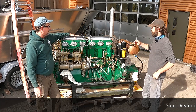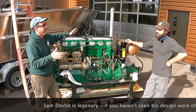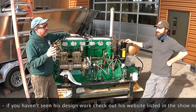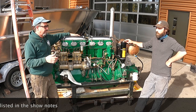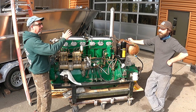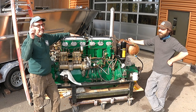This engine is on loan — Sam Devlin actually owns it. He rescued it from an old boat that was going to get crushed. If you don't know Sam, check out his stuff — I'll put a link in there. He does boat design and building, some of the coolest boats. He'll commission this for you if you want, build a boat around it. So hats off — thanks to Sam.